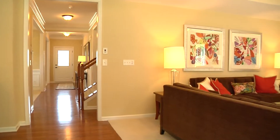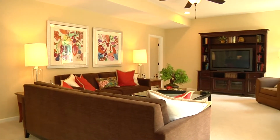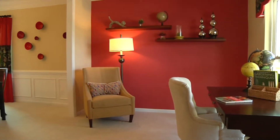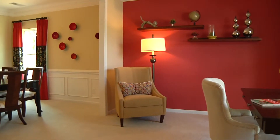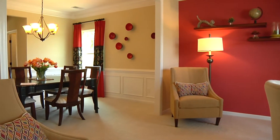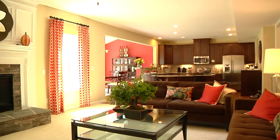The homes at Rosemont, as in all Ryan Homes, offer fantastic features. Our homes are built to the highest energy efficiency standards to provide better levels of comfort and save you up to 30% on your utility costs. Plus, our homes come with a 10-year structural warranty, promising peace of mind you won't find anywhere else.